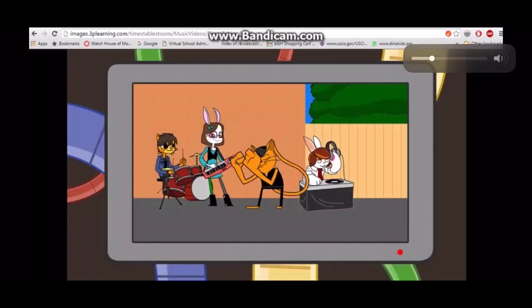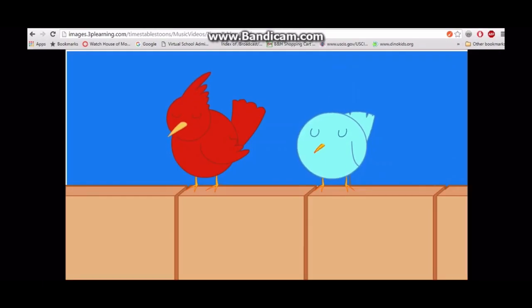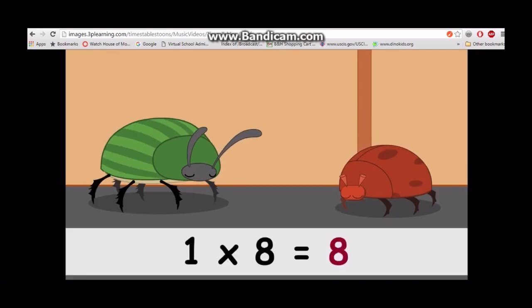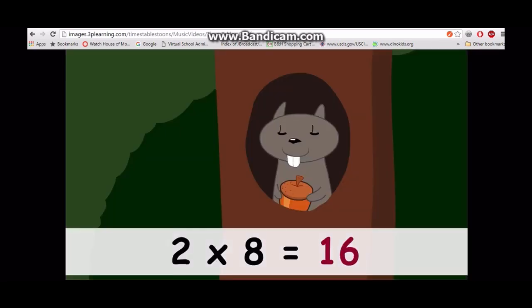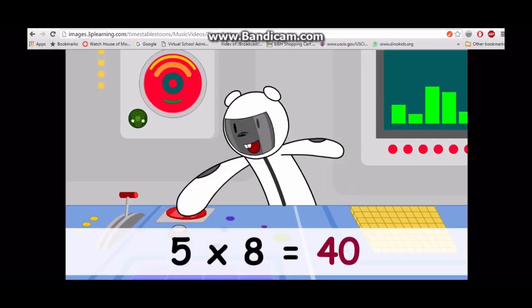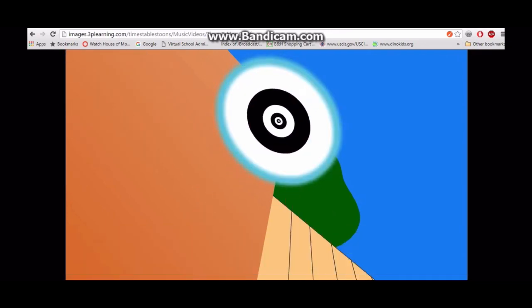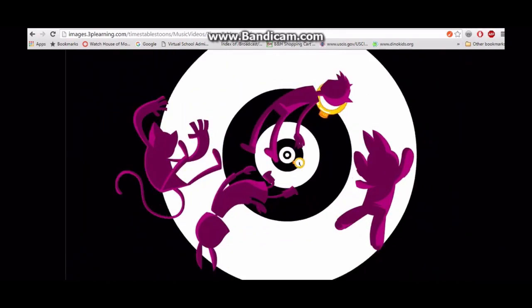Come on, won't you join me. This is how we learn the eight times table. One times eight is eight, two times eight is sixteen, three times eight is twenty-four, four times eight is thirty-two, five times eight is forty, six times eight is forty-eight. Put your hands in the air, we're halfway there, we're really doing great.